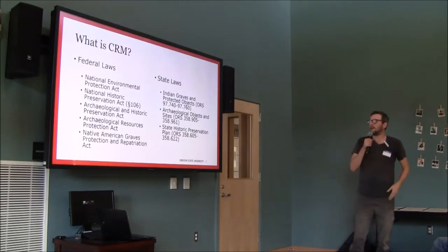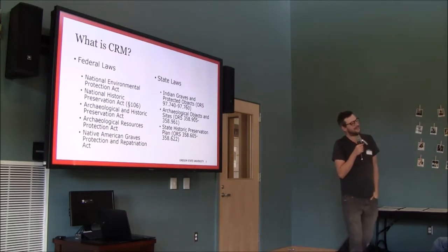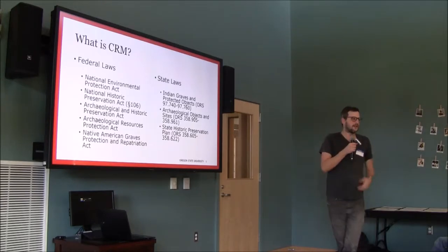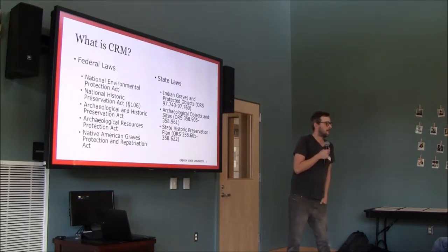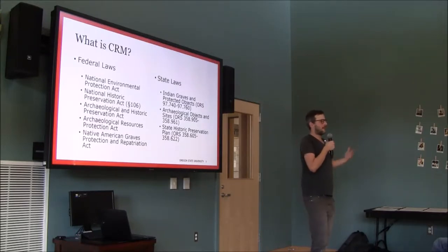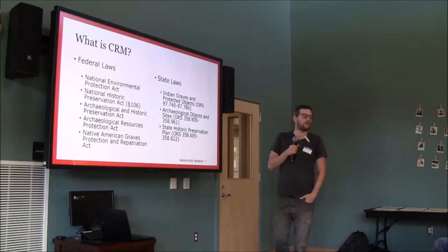State laws vary by state — some states are very strict, others are very lax — but the federal laws are the main ones here. They mandate that any projects that disturb the earth, on federal land, regulated by, or receiving funding from the federal government, must meet certain cultural resource requirements. That usually involves showing the government that your project is not going to damage or impact cultural resources.